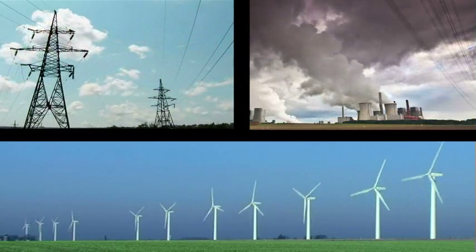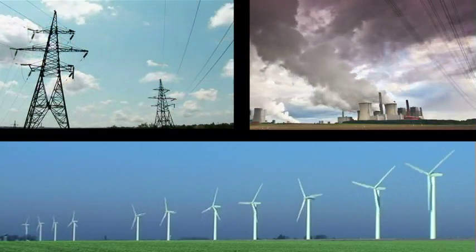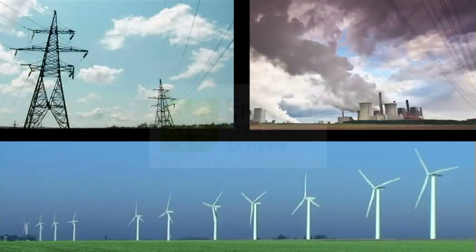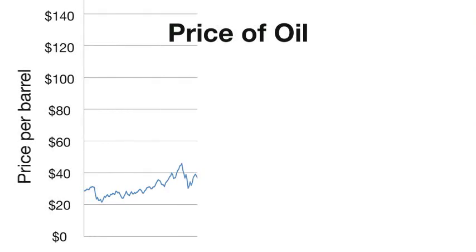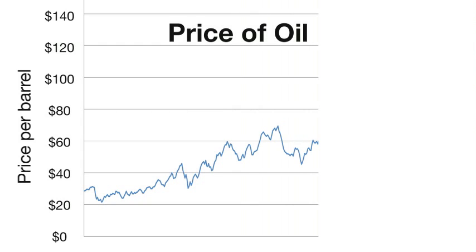Energy management has never been so important for businesses. Compliance requirements have become more stringent with the introduction of the CRC Energy Efficiency Scheme. And there's a constant squeeze on the bottom line thanks to rising energy prices.